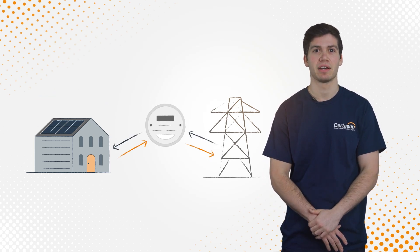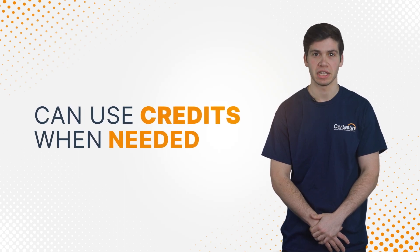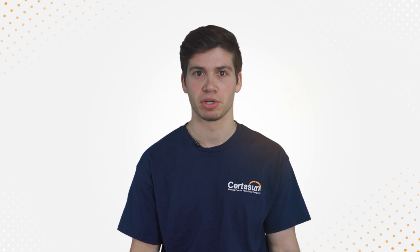Net metering helps balance out these two scenarios. With net metering, your utility gives you credits for any electricity you export, and you can use these credits when your system isn't producing enough for your needs. This way, you can benefit from all of the electricity your system produces, even if you don't use it right away.